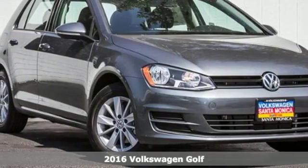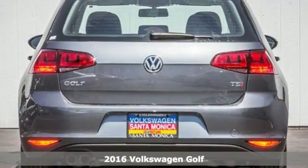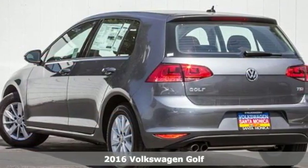Here's a 2016 Volkswagen Golf. It's not a matter of if, but when — you'll fit all your gear into the adaptable cargo space of this innovative hatchback.